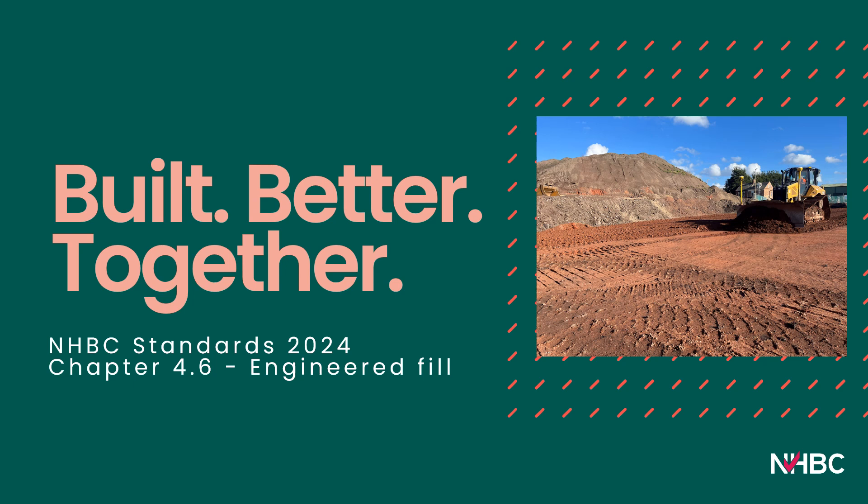Hi, welcome to this new webinar on the new NHBC standards for 2024, introducing chapter 4.6 titled 'Engineered Fill'. I'm Andy Clark, a geotechnical engineer in NHBC's Land Quality Service, and I'm going to spend a little bit of time running through this new chapter.